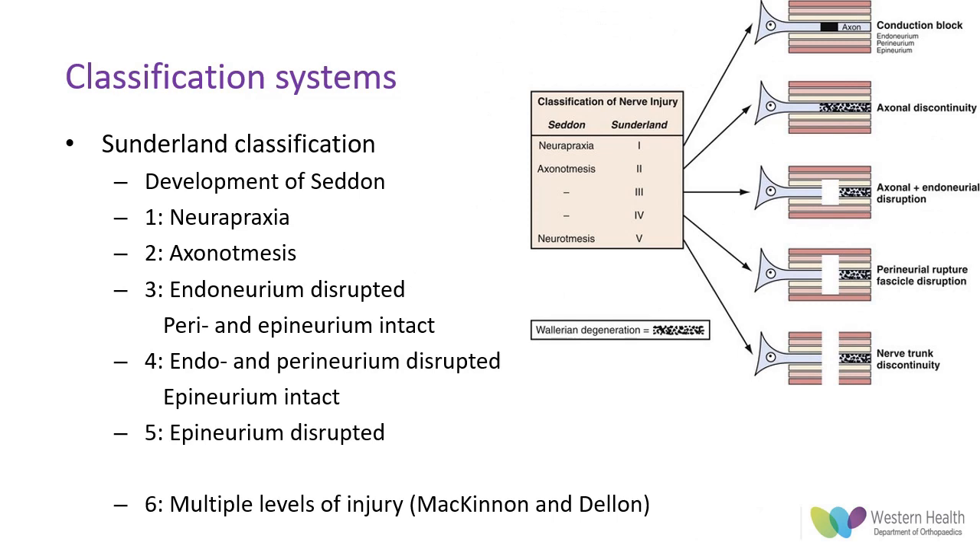Sunderland's classification from 1951 provides a slightly more detailed breakdown of pathology and was a development from Seddon's classification. The original classification had grades one through five as the magnitude of disruption increased. Grade one: the axon is functionally impaired but intact as a result of disrupted microcirculation and focal myelin injury — this is the classic neuropraxia injury. Grade two: there is loss of axonal continuity but maintenance of connective tissue integrity, and recovery can be expected depending on the distance axons need to regrow.